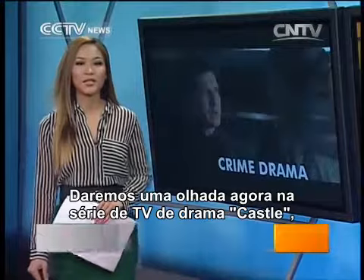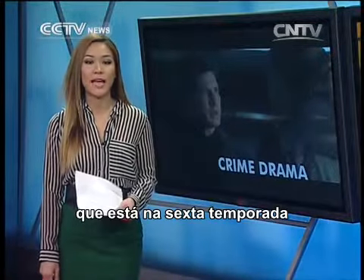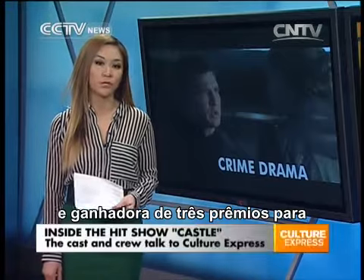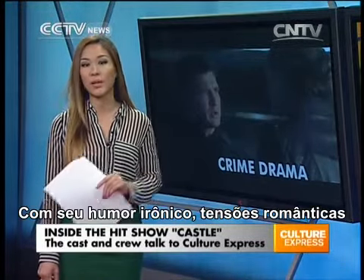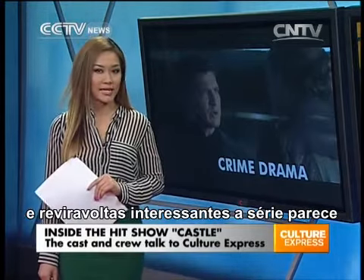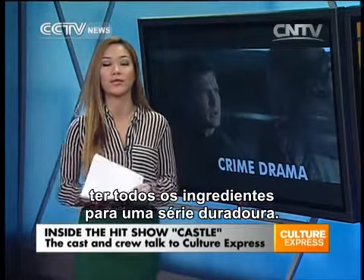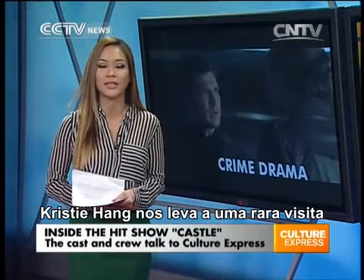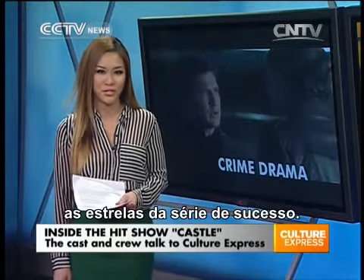Hello there, welcome back. We take a look now at the American television drama Castle, now in its sixth season and the winner of three awards for favorite TV crime drama at the People's Choice Awards. With its dry wit, romantic tensions and interesting plot twists, the show seems to have all the ingredients of an enduring series. Our Hollywood reporter Kristi Hong takes us on a rare behind-the-scenes look and talks to the stars about the hit show.